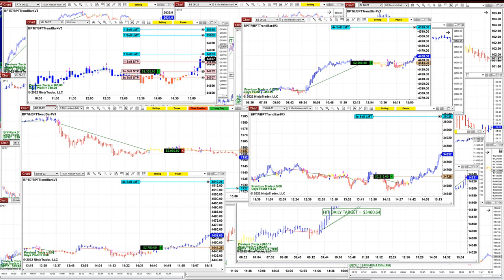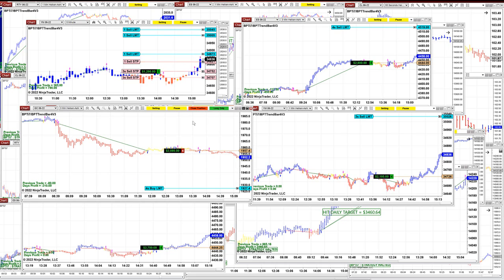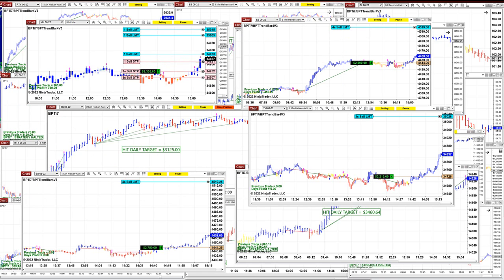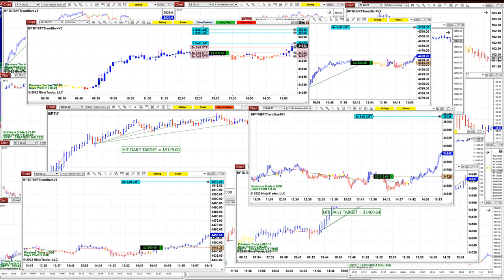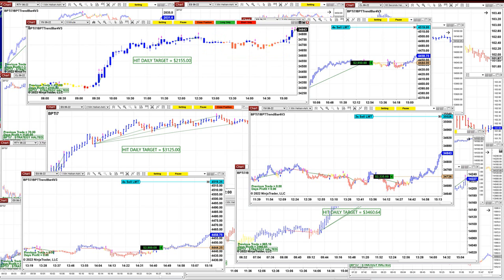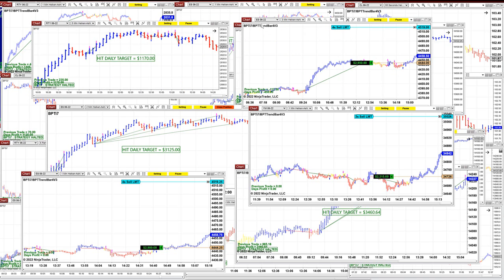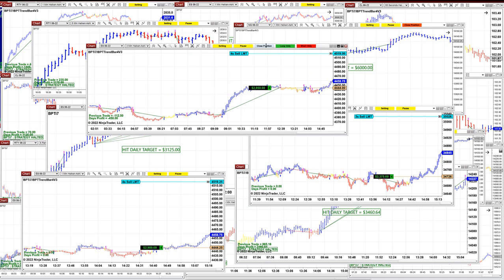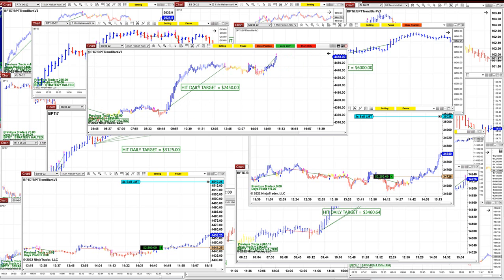If you need to step out or you think you're done for today, there are all kinds of options — you can close position like this one here. We close position, it is finished, and we close position here. It is 21.55. The ES on the three minutes, we're going to close position — done, and it is 24.50.